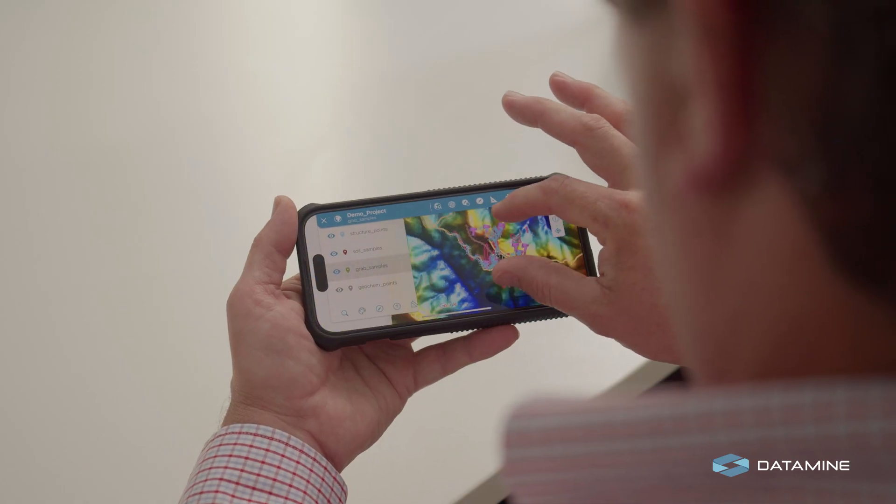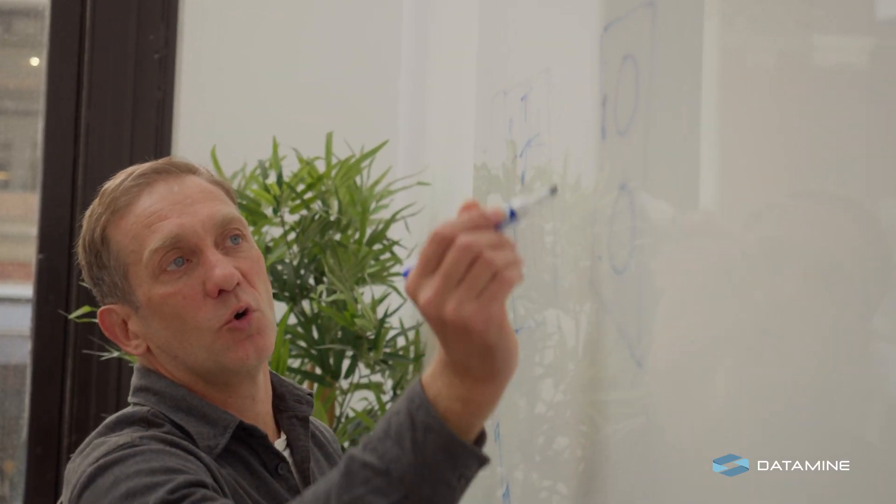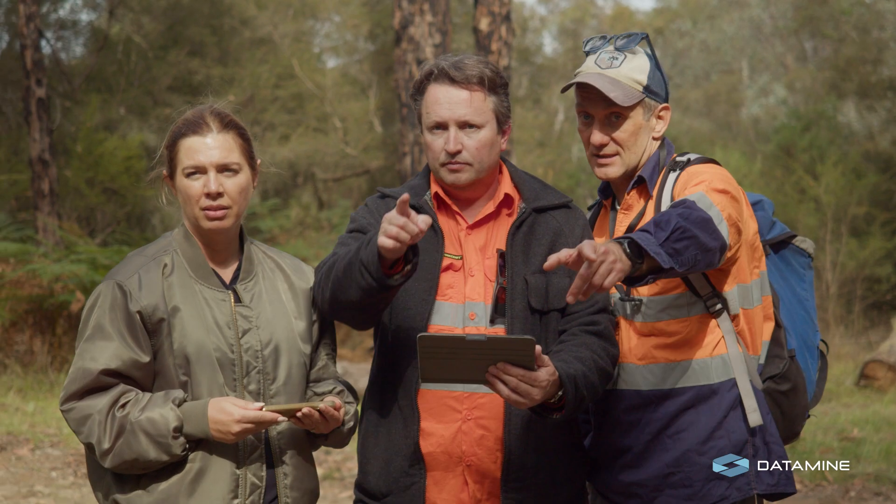Datamine's in a really unique position because we have software that goes right across the mining value chain. Even if you start with us at exploration, we can take you right through the mining lifecycle journey, even up to mine closure.